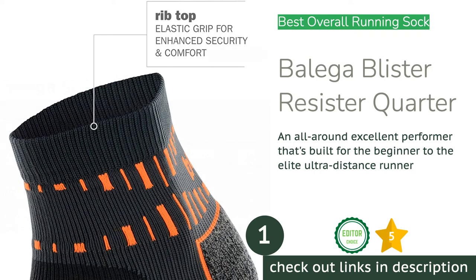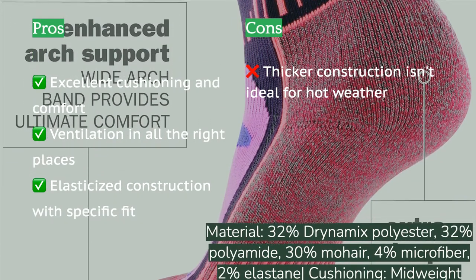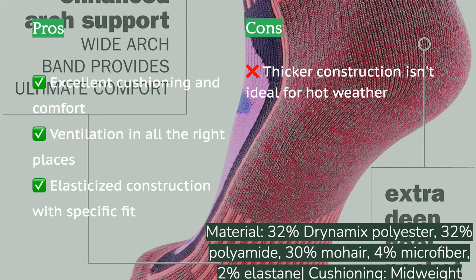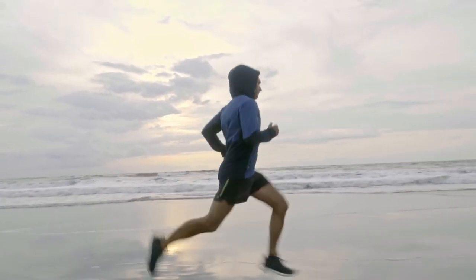On long trail runs your foot will feel protected from underfoot hazards like rocks, roots, sand, and more. The thinner construction across the top of the foot and under the arch enables ventilation even on warm days. Furthermore, there are different styles for both men and women with a simply impeccable fit. Durability is excellent as well — in our testing, after 60-plus miles of running it still looks like new.